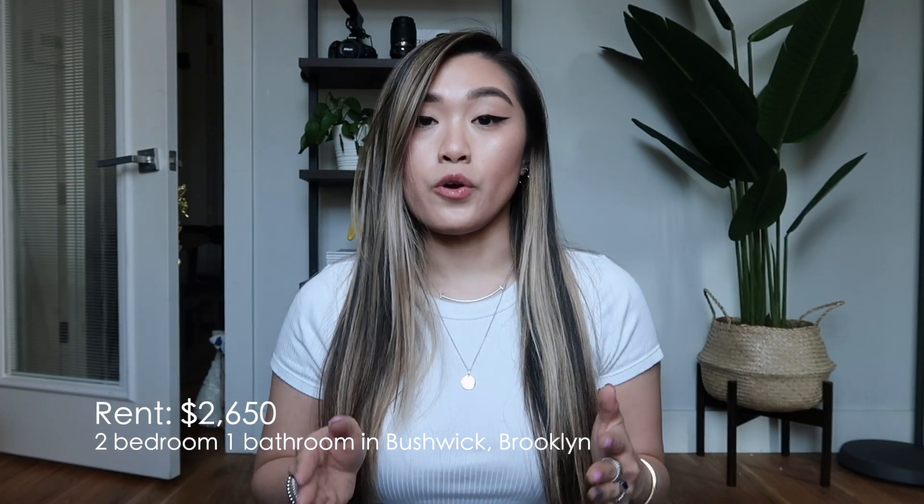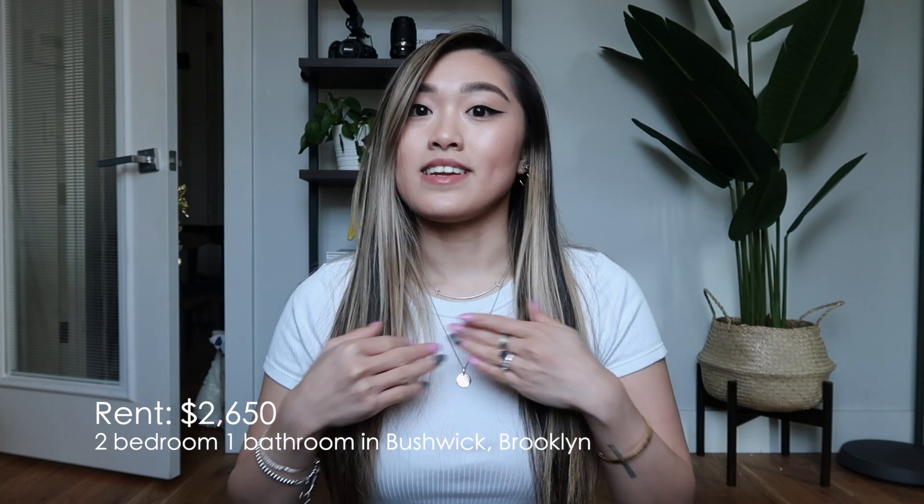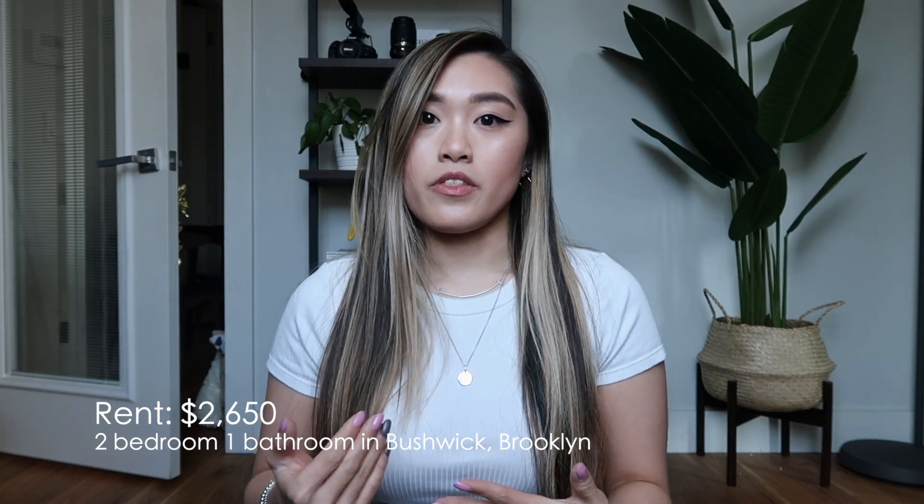If you guys are planning to move to New York, you need to save money — it's not cheap. Every month I pay a little over three thousand dollars after utilities. I live here on my own; my boyfriend visits all the time which is why he has a lot of stuff here, but I do live here primarily by myself. I also have a lot of amenities included with my rent.